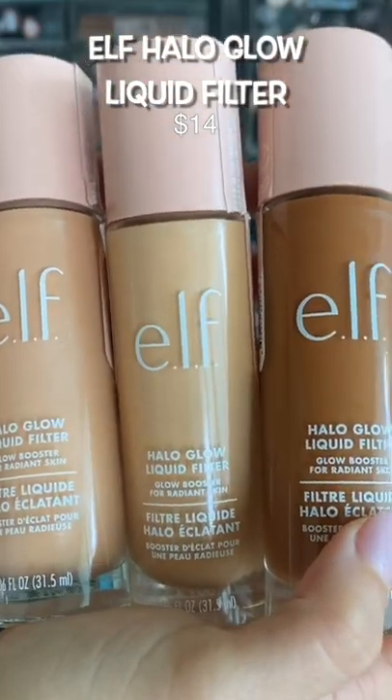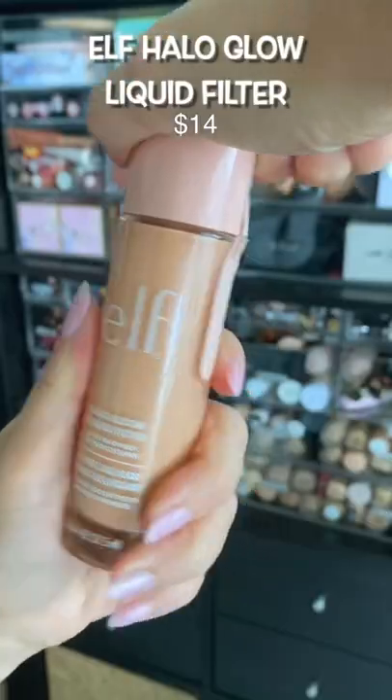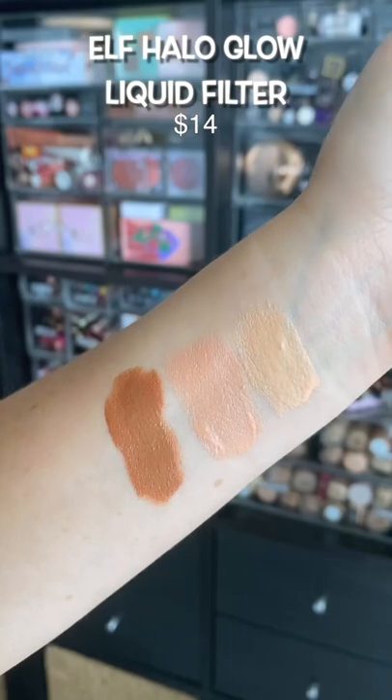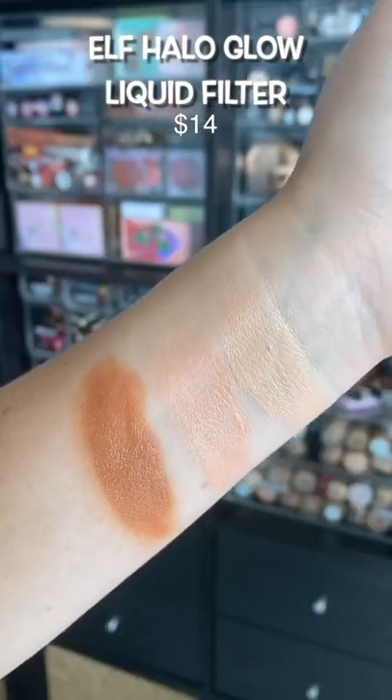A big fat success from e.l.f. — I already did a video on this if you want to see the comparison. This is a dupe for Charlotte Tilbury. They did a great job, and in some ways it's a little bit better than Charlotte Tilbury if you ask me. It's more creamy, it's more hydrating, and it has a little bit more coverage as well.